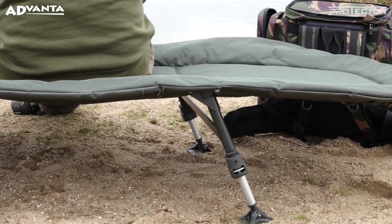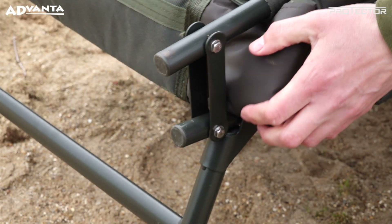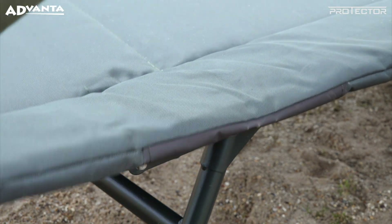The bed offers a totally flat profile thanks to the dual fold bracket system, doing away with the need for hand wheels or ratchet systems. It also allows you to keep your sleeping bag attached while in transit to and from the bank.